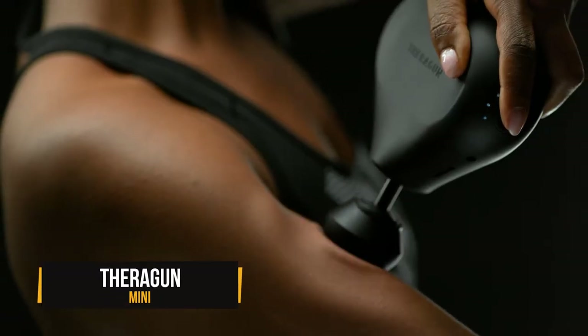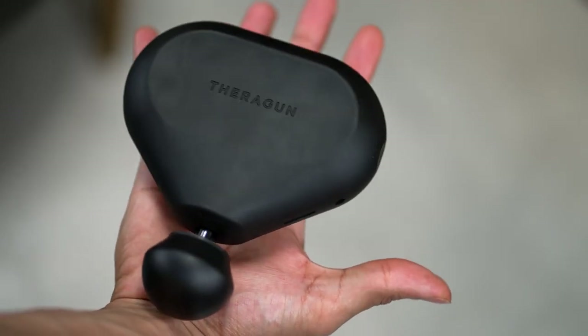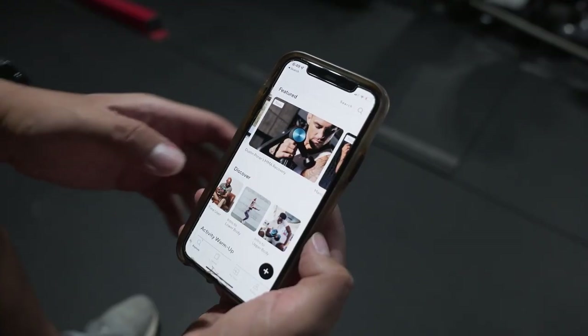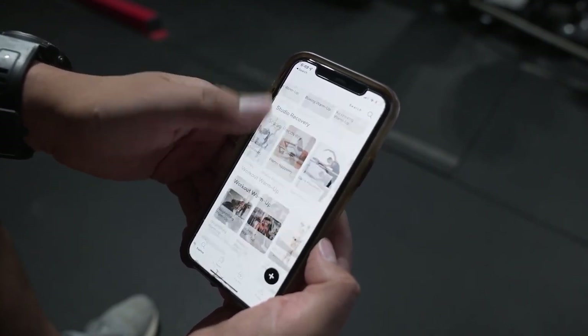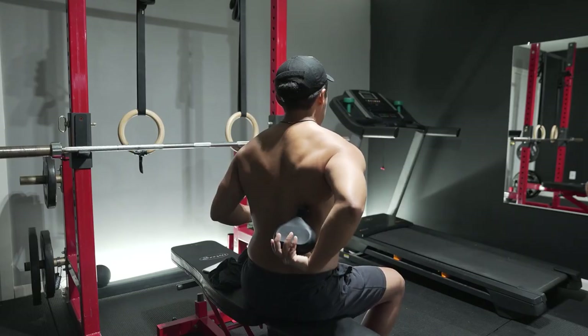The Theragun Mini will conquer those muscle knots on the go. It's got attachments like the dampener, standard ball, and thumb so you can tailor your massage just the way you like it. You can even hook it up to the Therabody app using Bluetooth to unlock custom routines and helpful info to help keep pain at bay.